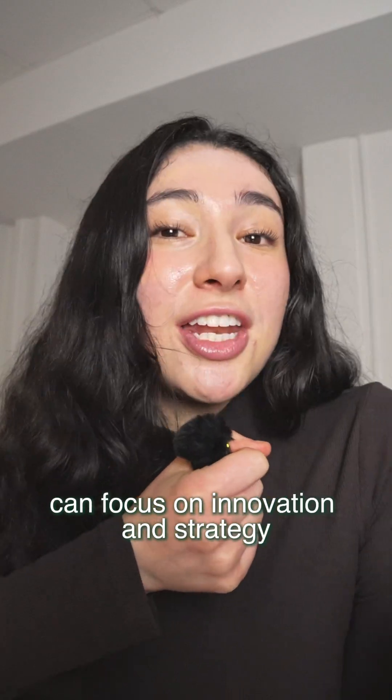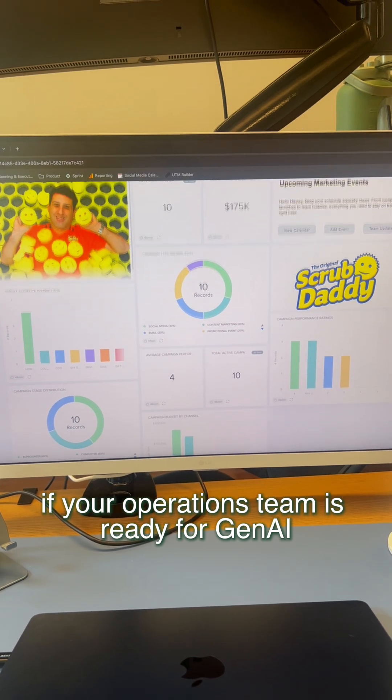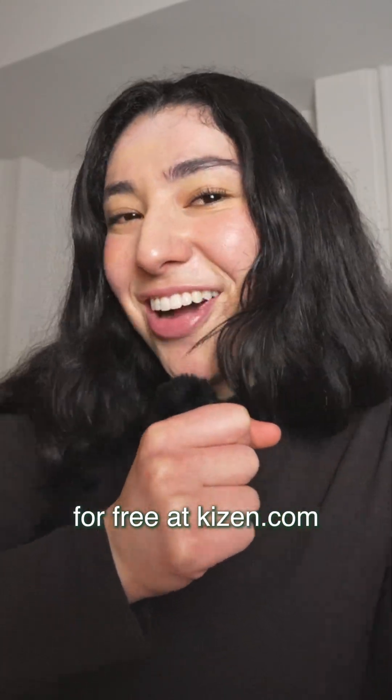Now Scrub Daddy's team can focus on innovation and strategy, while Kaizen helps them scale and adapt seamlessly. If your operations team is ready for generative AI tools that empower and accelerate your growth, try out the enterprise-grade application builder for free at kaizen.com.